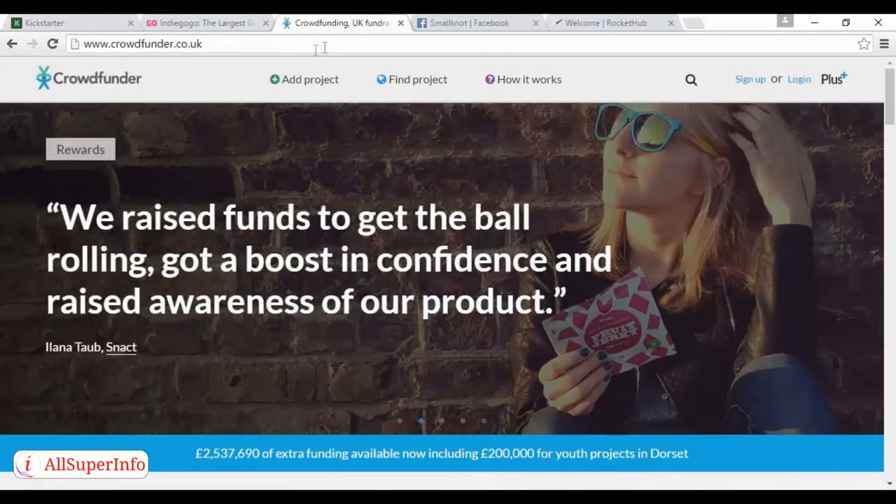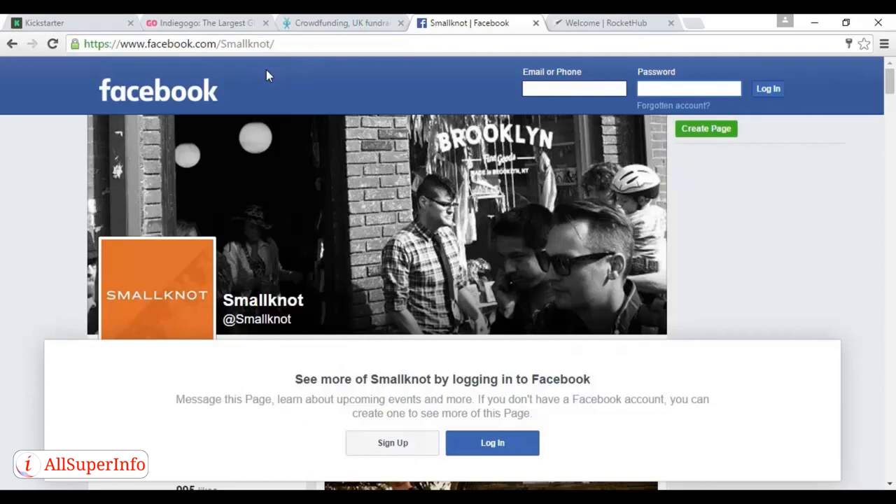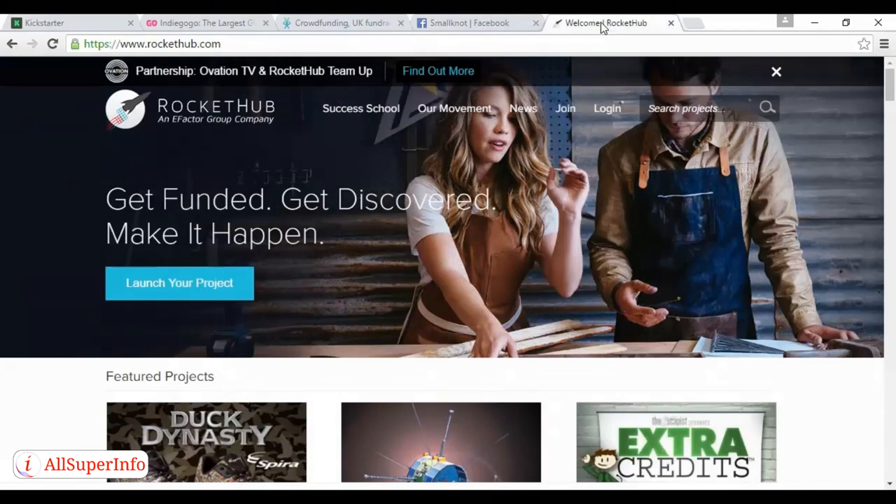There are some other options. The first one is crowdfunder.co.uk. And while Kickstarter rules the roost in the US, until recently it was less accessible for those based in the UK and Europe. Crowdfunder.co.uk is aimed to take advantage of this by focusing on the UK market, and has now found a niche as a great place for charities to raise money and for British entrepreneurs to find backing. Then there's Smallknot, a relatively young crowdfunding organization that looks at businesses rather than projects and encourages users to invest in small local organizations. They're based in Brooklyn, New York, and you can read more about them on their Facebook page. And then there's Rocket Hub, which functions very similarly to Kickstarter but has become particularly popular among musicians and philanthropists. You can read more about it at rockithub.com.